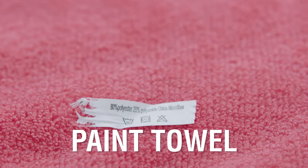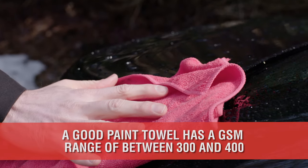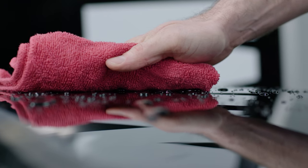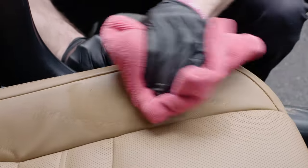For paint towels, the GSM needs to be a bit higher, but not too high. A GSM of between 300 and 400 is a useful range. This will allow you to easily pick up wax and sealant, dry the paint with a microfiber towel, and safely clean interior leather and plastics. It's a perfect all-around towel.